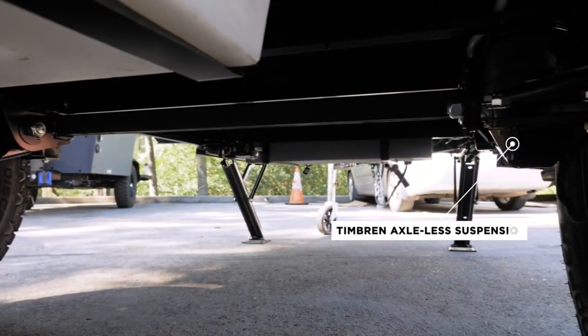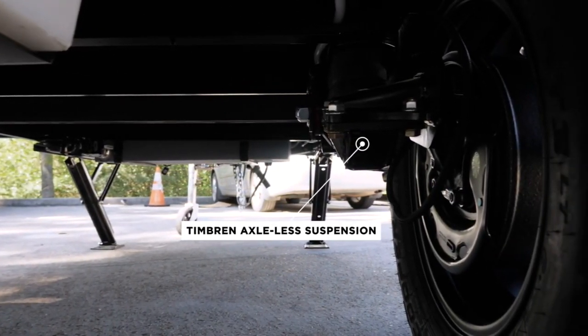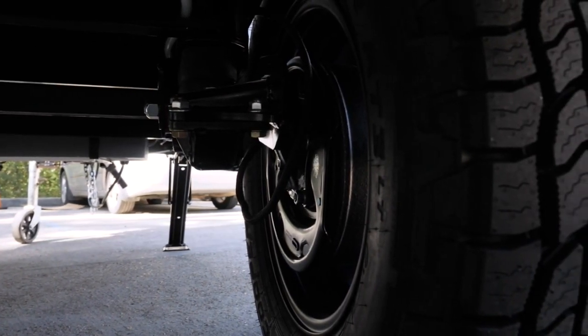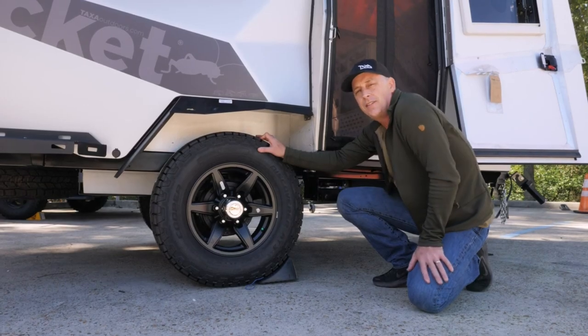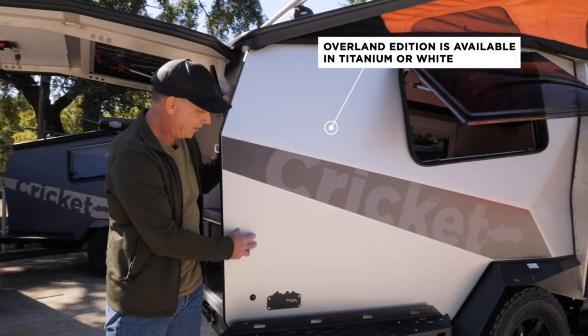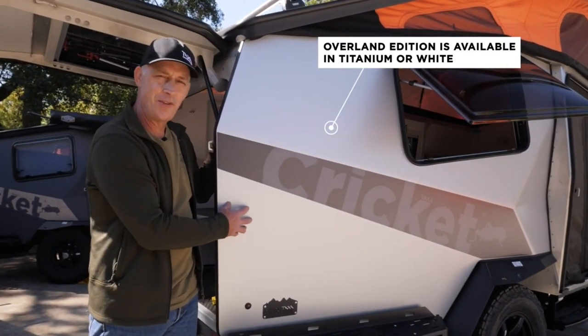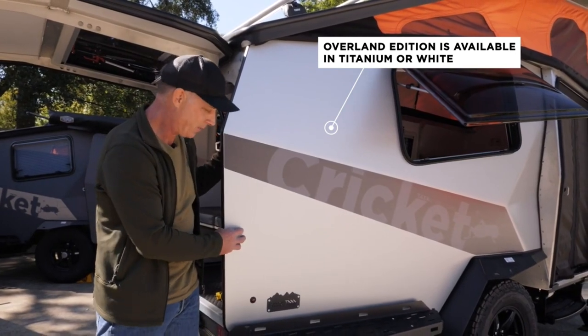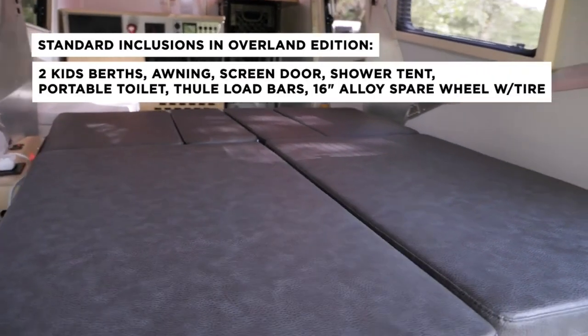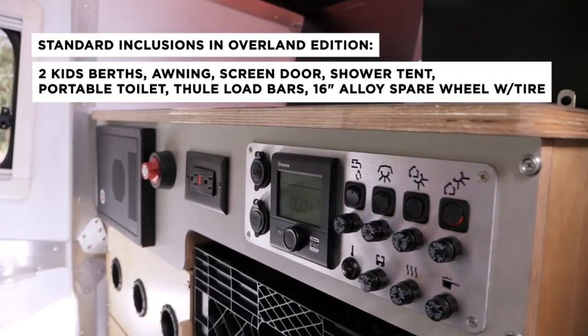The biggest difference is the 4-inch lift with the Timbrun axle-less suspension. The Timbrun gives you a great ride on dirt roads, and the axle-less part means there is no crossbar down below, so you have amazing ground clearance. With our Overland Editions, you have a choice of two exterior colors — titanium or white, which all our 2021 models come in. Every Overland is marked with a special badge showing you've made this upgrade.